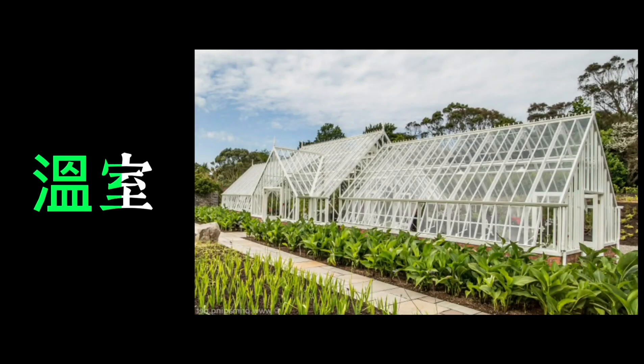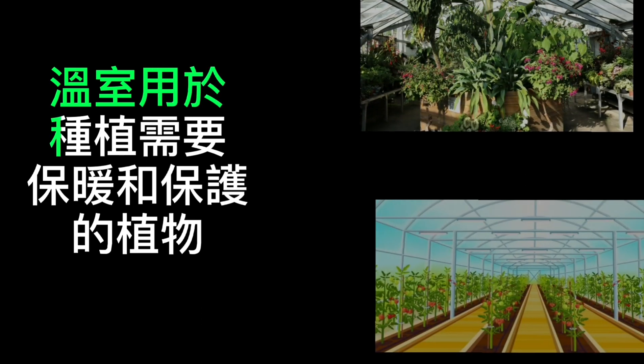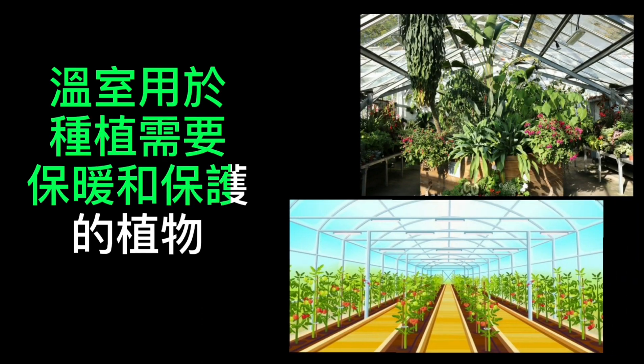温室。 温室用于种植需要保暖和保护的植物。 A greenhouse is used to grow plants that need warmth and protection.